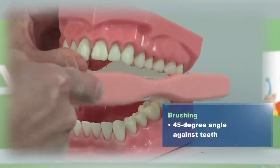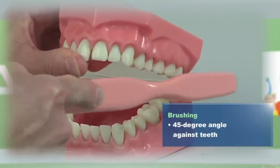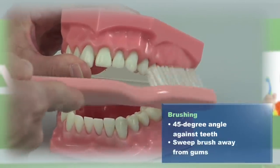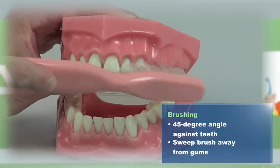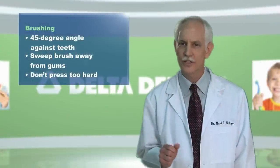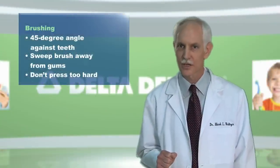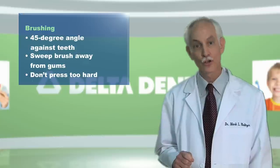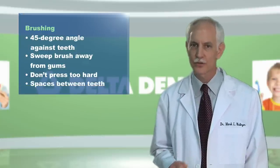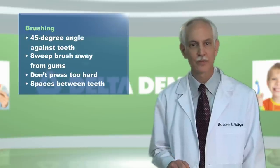Then, place your toothbrush at a 45 degree angle against your teeth. This is the important part. Gently sweep the brush away from your gum line with short strokes — you'll be moving it up and down like this. Continue cleaning your teeth in small sections. Be careful not to press too hard or you could cause damage. Pay special attention to the gum line and be sure to let the bristles get into spaces between the teeth.